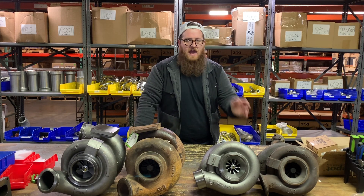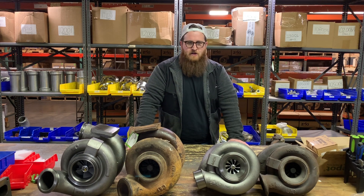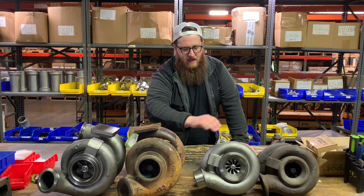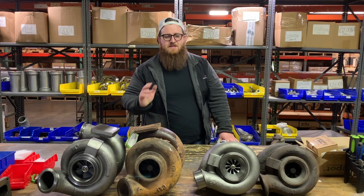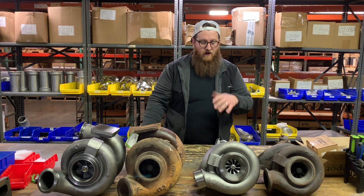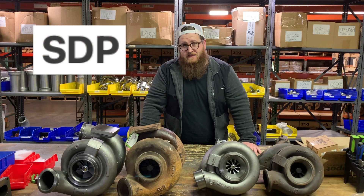So if anybody says they want the 625 turbos, the only thing that's different is the cover — the wheel size is the same, everything's the same. You'll notice that the second set of high and low turbos I have here are very rusty — they're old. These are from the SDP.